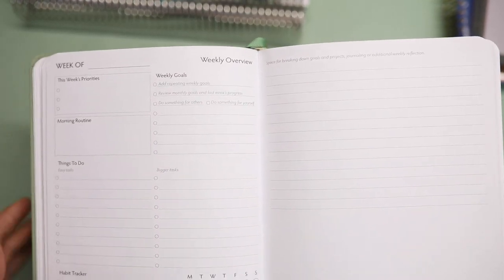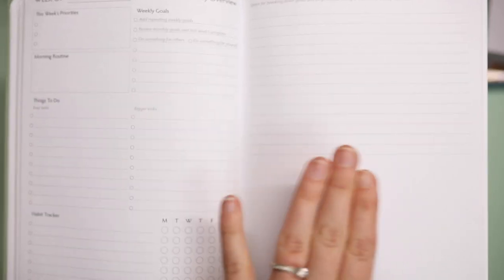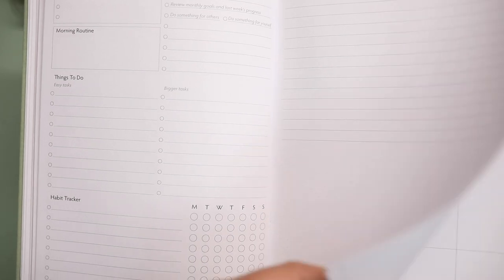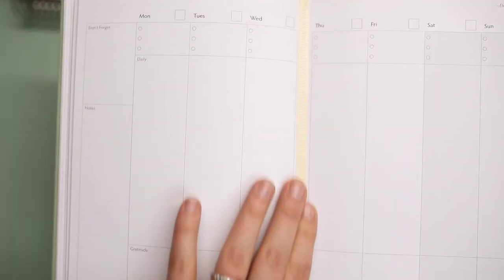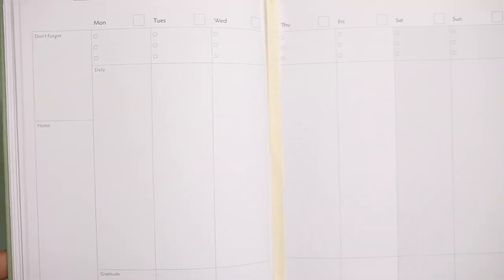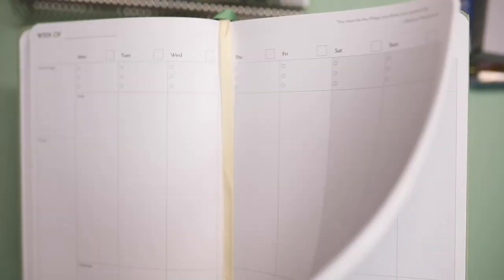What I loved most about this planner is the ribbon here to mark your month and then a ribbon to mark your week. You have a weekly overview on two whole pages with habit trackers, things to do, priorities. And then you turn and look at your week at a glance vertical. Monday start, which I love. That is Unbound — it's gorgeous.